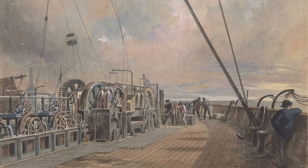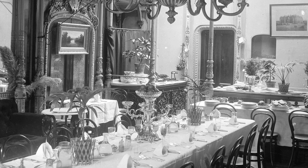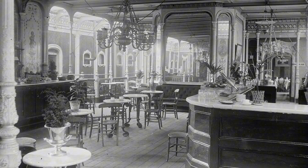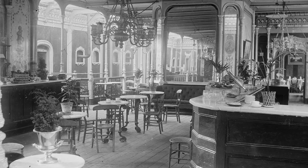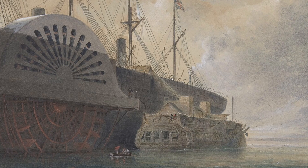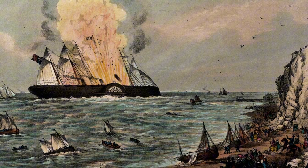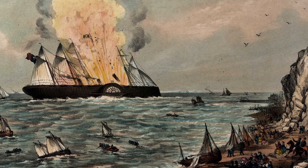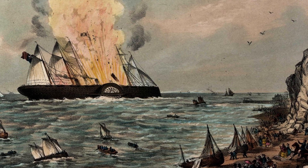Despite her monumental size, the Great Eastern never found success as a passenger liner — she was simply too expensive and too grand for the era she was built for. The cost of running her massive engines proved crippling, and her passenger service was plagued by low bookings, financial losses, and persistent bad luck. In September 1859, shortly after Brunel's death, an internal explosion occurred due to a faulty steam fitting, blowing up one of her funnels, killing five men and serving as a dark omen for her commercial career.